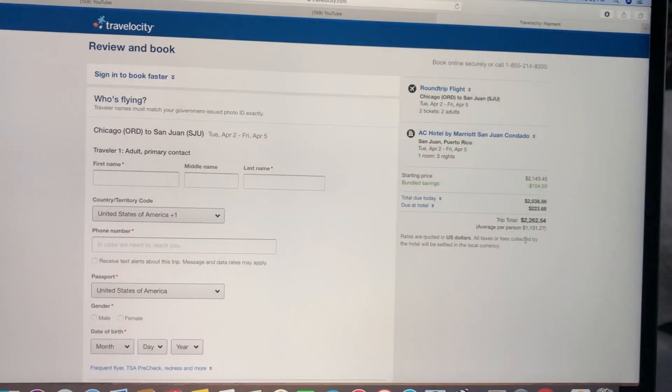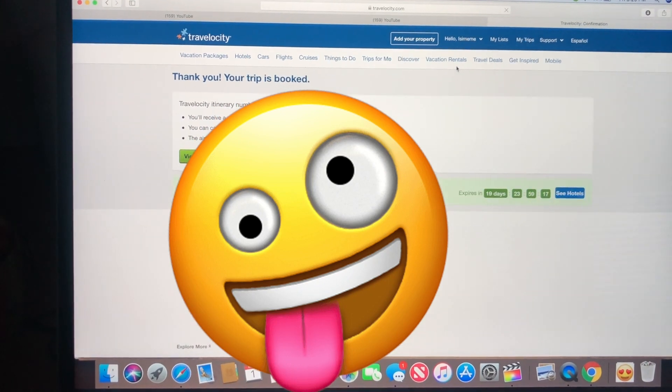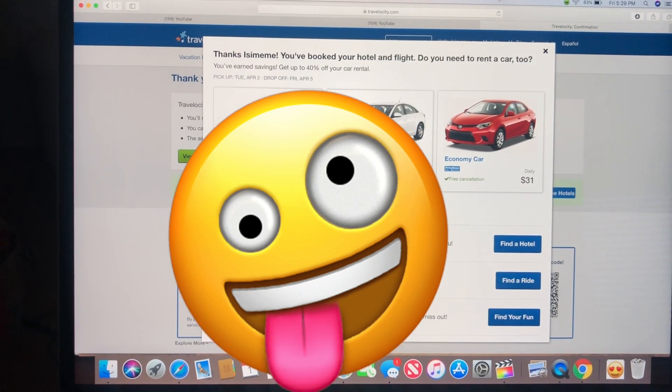I'm going to go ahead and put in all this info. The trip is officially booked! Today is March 15th and I'm really excited because today is the day I'm going to tell my mom about the Puerto Rico trip. It gives her about two weeks to prepare.